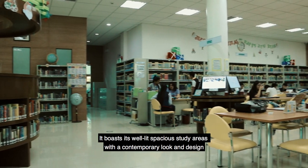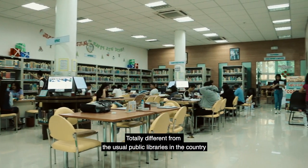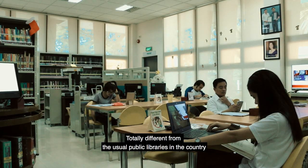It boasts its well-lit, spacious study areas with a contemporary look and design, totally different from the usual public libraries in the country.